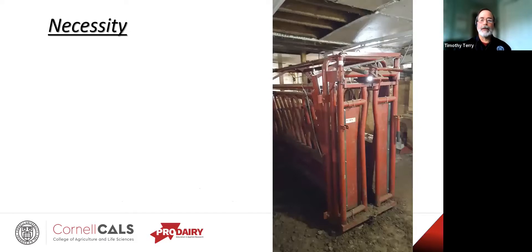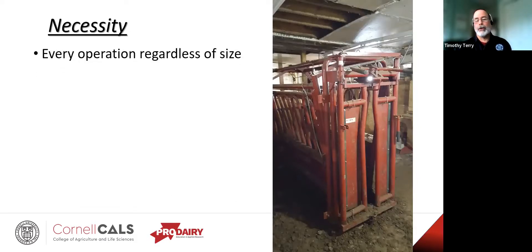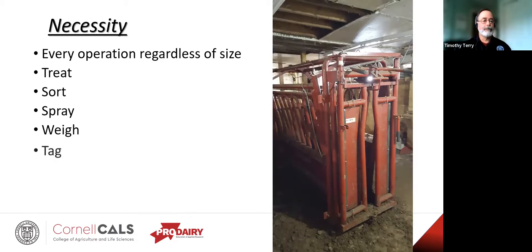For any livestock operation, regardless of size, you should have some sort of treatment chute or at least a head gate. It allows you to treat animals safely, do any sorting, apply spray-ons for flies, and weigh them — because a lot of your treatments are based on milligrams per kilogram of body weight. You'll want to tag them, preg-check your brood animals, receive new ones coming in, and get ready to ship the ones going out.